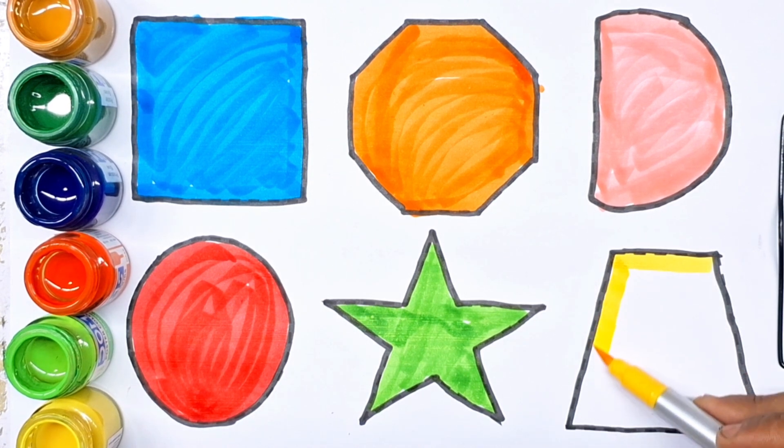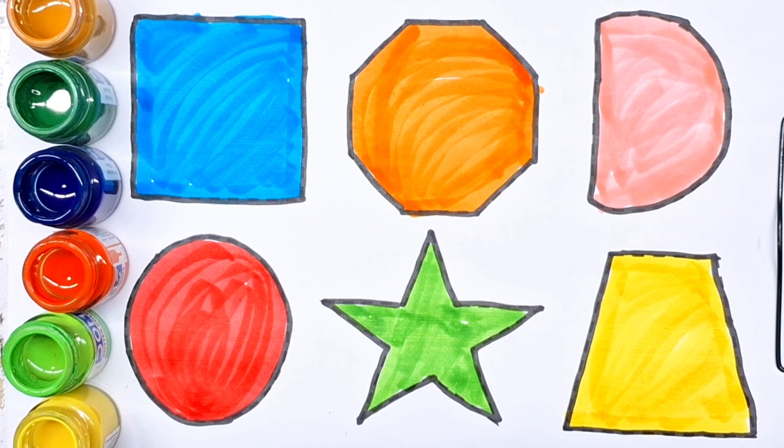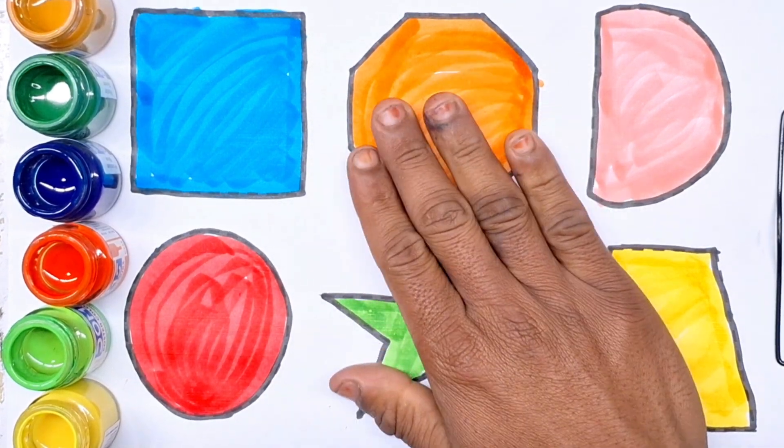Yellow color. Trapezoid. This video — like, subscribe. Thanks for watching, bye bye kids!